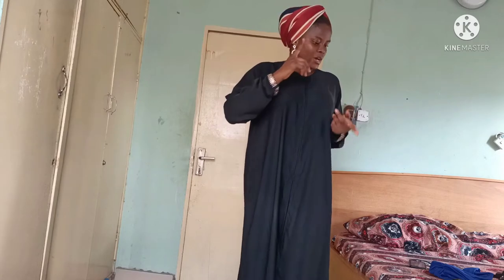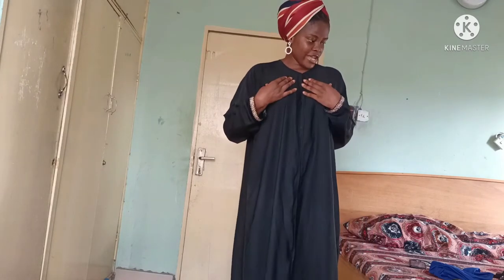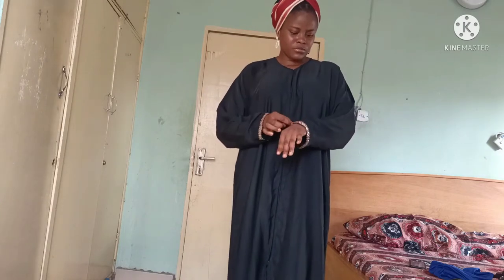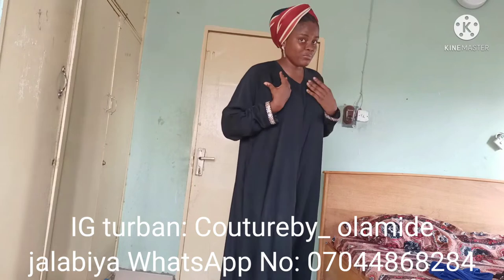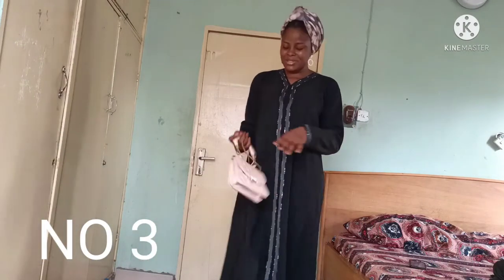Now let's move on to the third one. This abaya and the previous one I wore — they are all thrifted, all three of them are thrifted. I have other ones that are not thrifted that I'll show you guys. These thrifted ones are in the range of four thousand to ten thousand naira — you can get different designs. This particular one is around five thousand. My sister will tell you the exact prices.